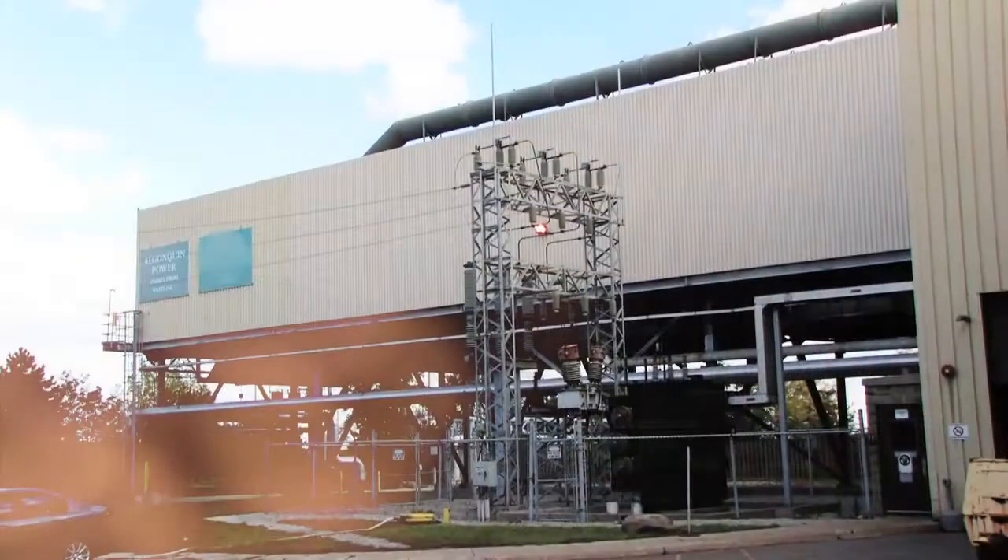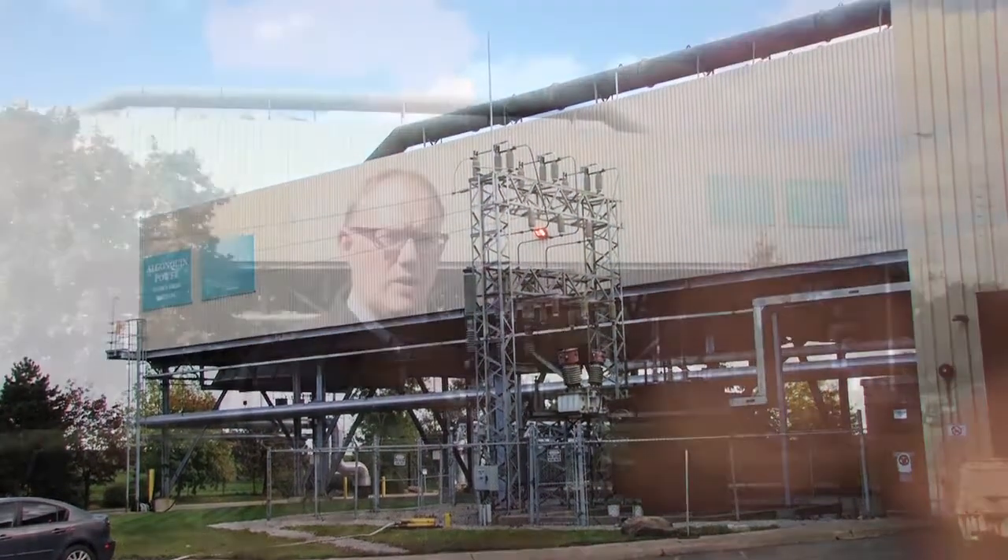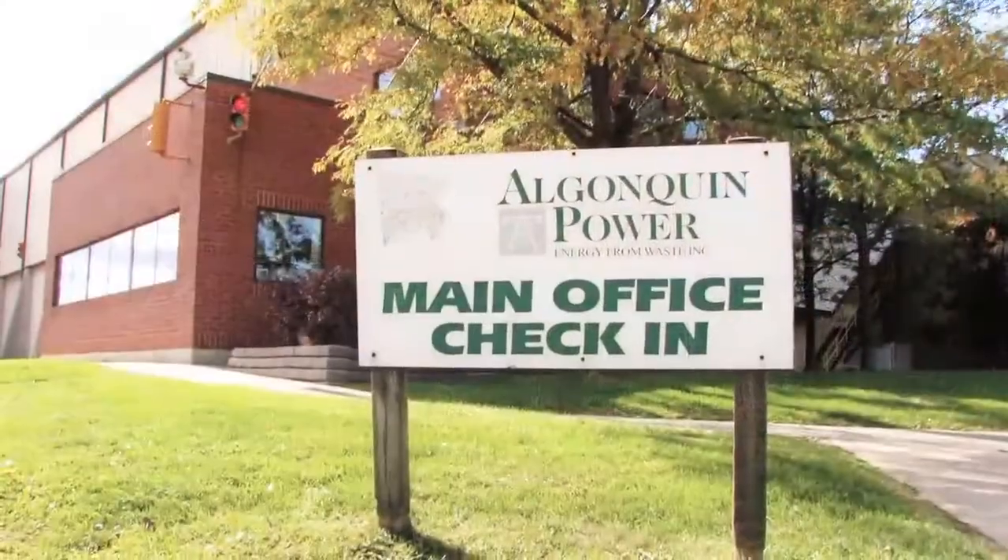A waste energy facility is a facility that takes municipal waste or industrial waste. We put it through a process where we recover thermal energy, and then we take that thermal energy and either generate electricity or generate steam for sale to another company.